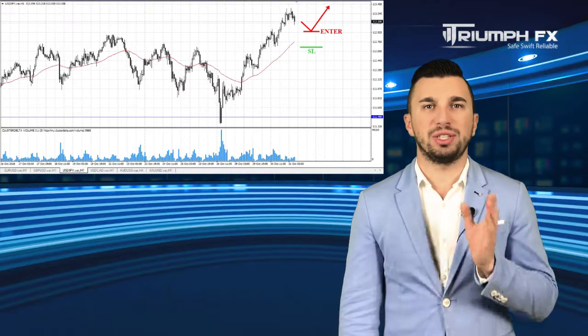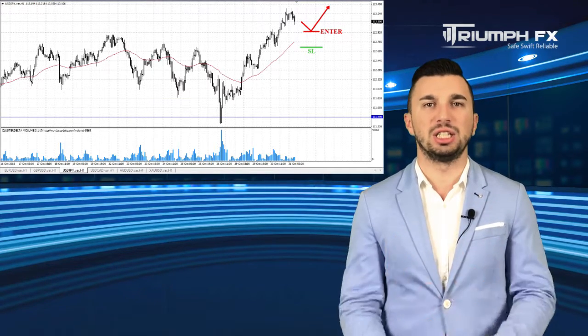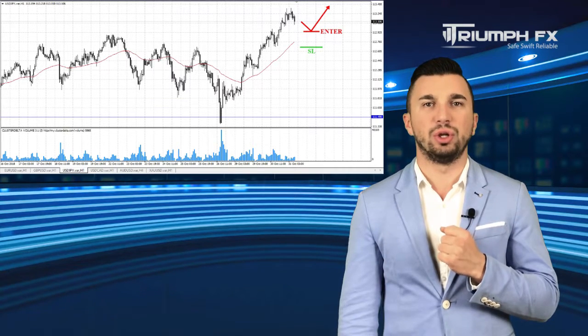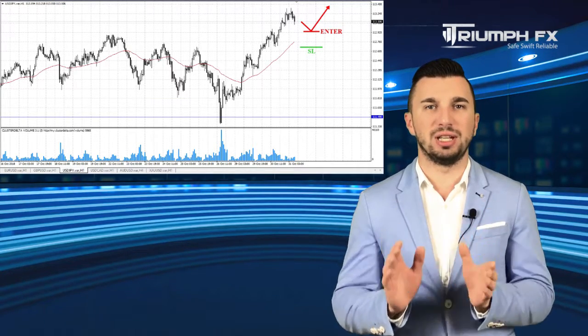The Yen. The pair demonstrated an abrupt growth and broke out the previous level of resistance, the upper limit of the local range, which is a great bullish signal. So now, we should give preference exceptionally to long positions. We can enter the market after a smooth downward correction of the price in order to get a more profitable entry point. A stopper should be placed under the beginning of the breakout movement and a potential of the deal is around 130 pips. So with the Yen, long positions after a smooth correction of the price down.